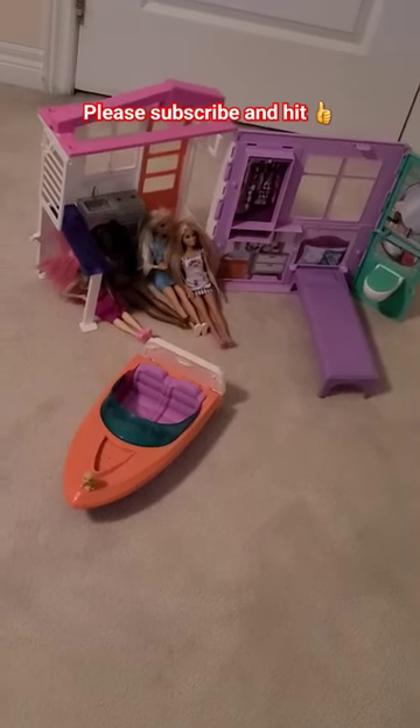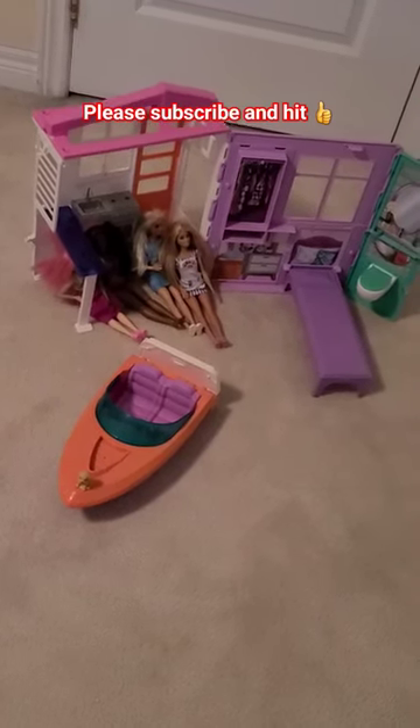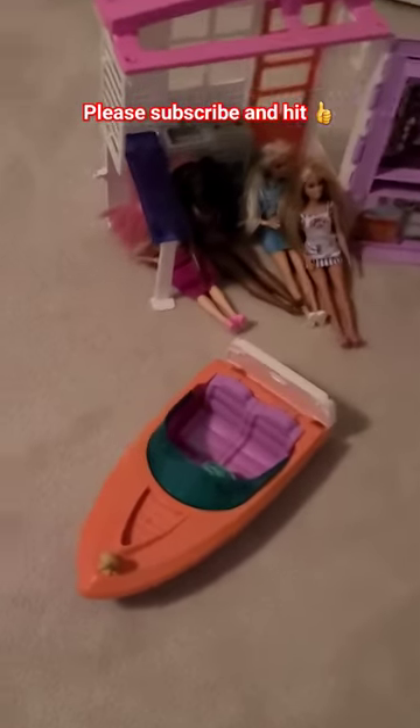Hello my Barbie house, my Barbie dolls, and my Barbie bow. Alright, thank you. Let's check it out right here.